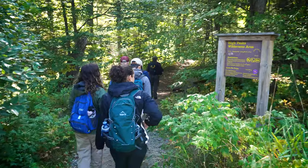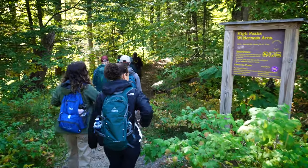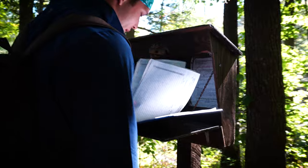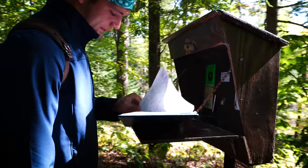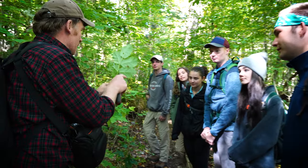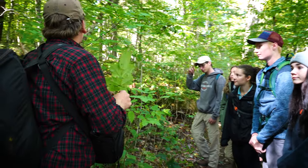Today we're hiking up the Ampersand Mountain trailhead and we're looking at both impacts along the trail, but also comparing what the forest is like directly around the trail versus what it's like a hundred feet off the trail, to see how that changes the structure of the trees and may or may not change our perception of recreational users of this site.